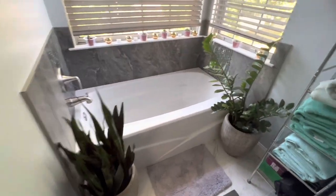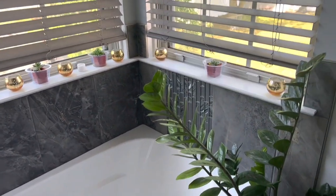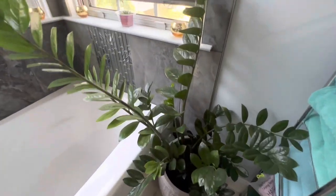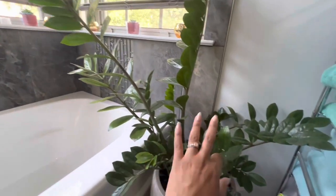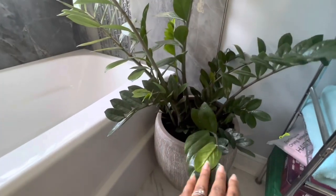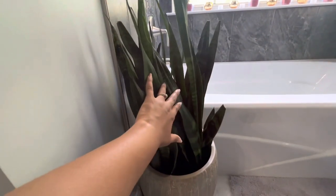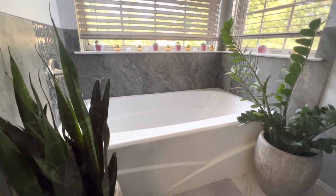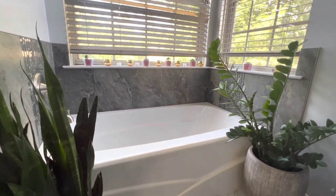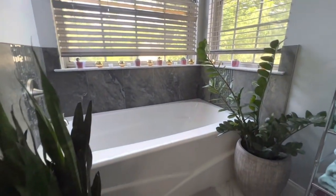I'm in my bathroom now. I have some little succulents at the top, and I have my ZZ plant here that I got from Lowe's — it just keeps on growing. I have another snake plant here too. I kind of wanted to give it a little tropical feeling when I'm taking a bath. I would really love to put some hanging plants up there but we'll see.